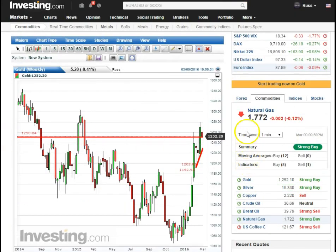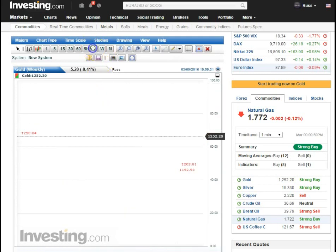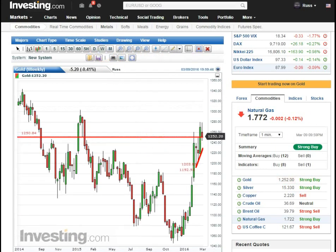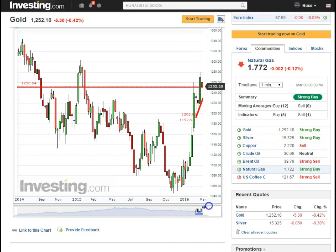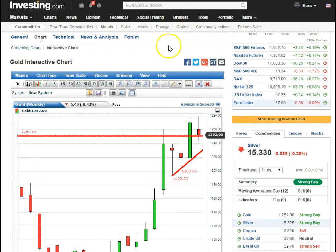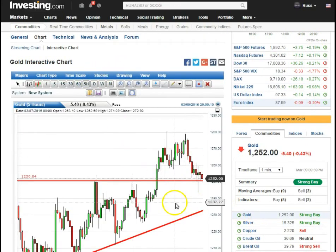Gold is just teasing that break line on the daily — still teasing it. It broke it before and now it's still teasing it. If it breaks down in here we'll be inside of another pattern and this is a whipsaw, so we don't want that — that would be bearish. Let's stay above that line all night and see what happens. It should have bounced off this candle here and started to move up, so it's a little tired.